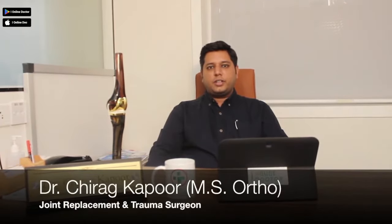Generally speaking, a knee replacement can last for about 15 to 20 years. However, new studies are demonstrating that the newer joints have a lower rate of wearing out than previous joints.